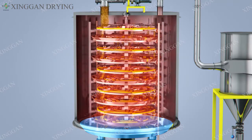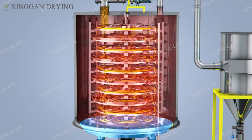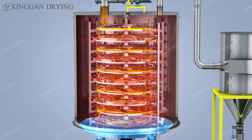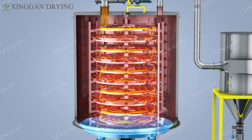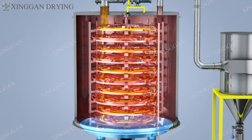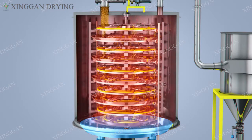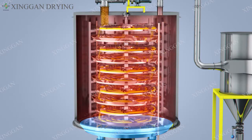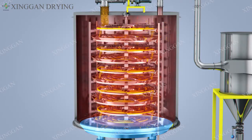The equipment is cleaned easily after use, and can be cleaned with compressed air and water. It is widely used in heating, solidification, drying, and dehydration of materials in pharmaceutical, chemical, food, agricultural and sideline products, feed, aquatic products, and light industry.